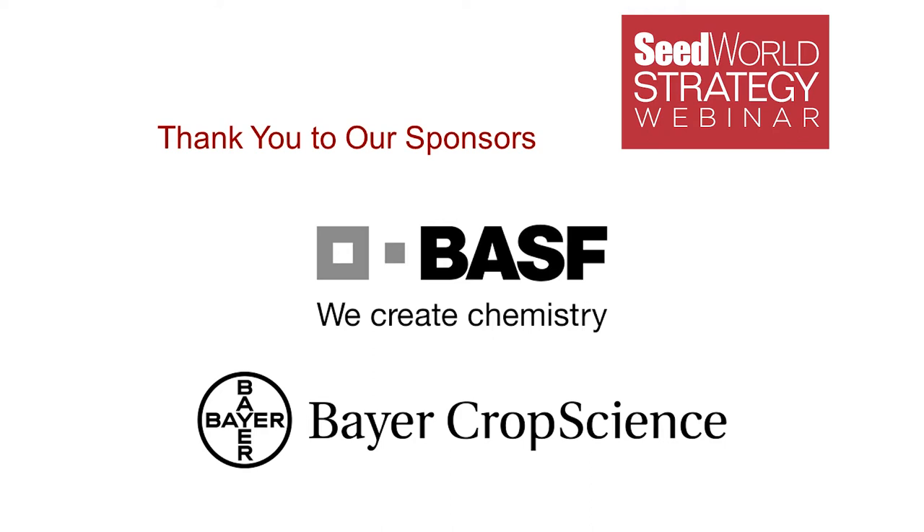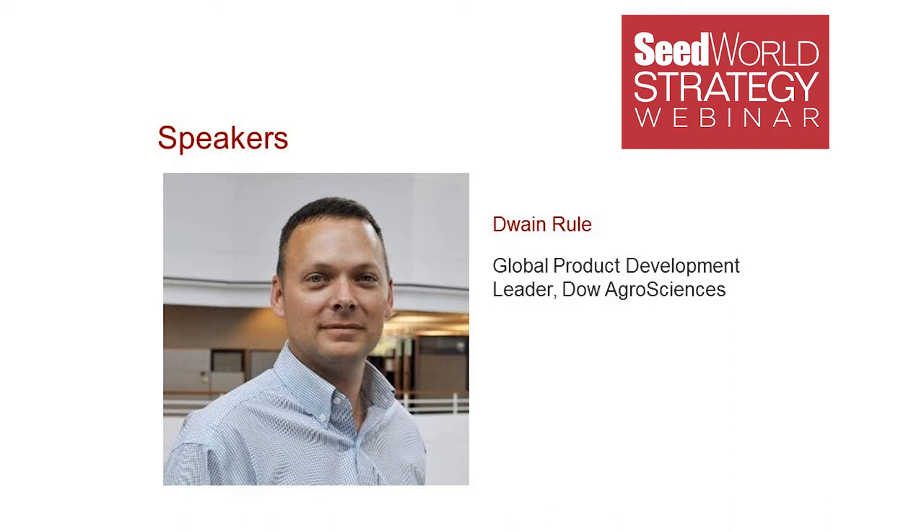Dwayne Rule believes backing farmers with the best science is key to producing a sustainable global food supply. He is at Dow AgriScience and has been instrumental in the company's biotechnology efforts to advance corn technology. He develops research programs that predict product performance and durability to bring farmers insect-resistant crops. An example of a key product he helped bring to market is the company's Refuge Advanced powered by SmartStax. He holds membership in the Entomological Society of America, Crop Science Society of America, and American Society of Agronomy.